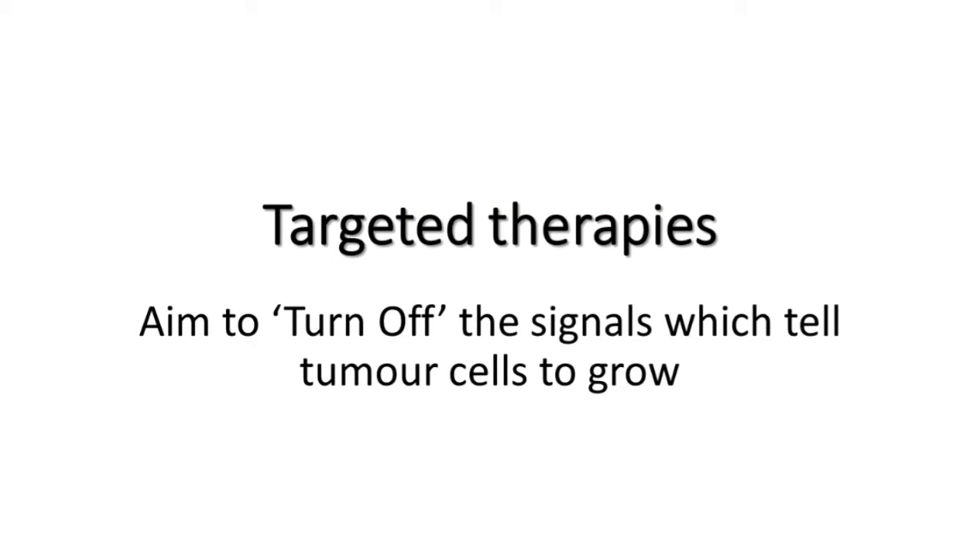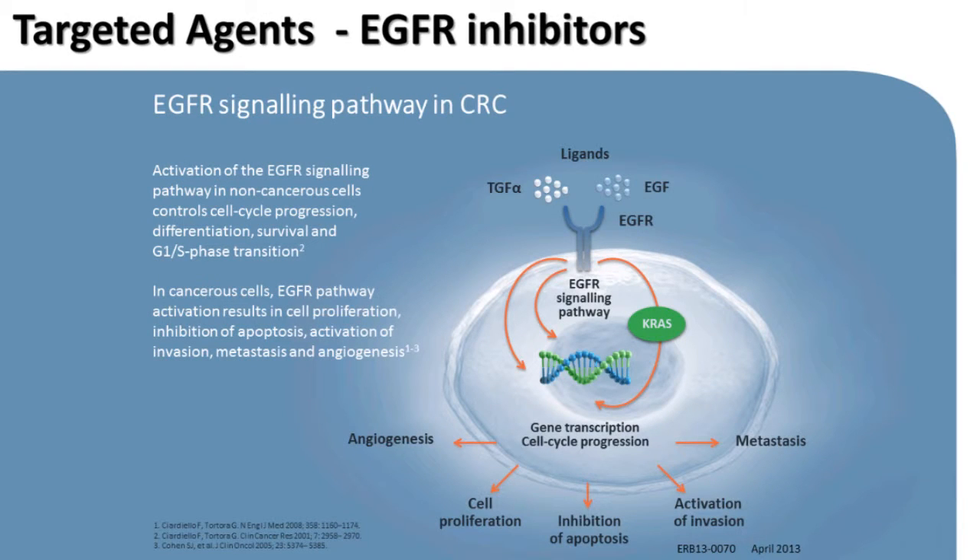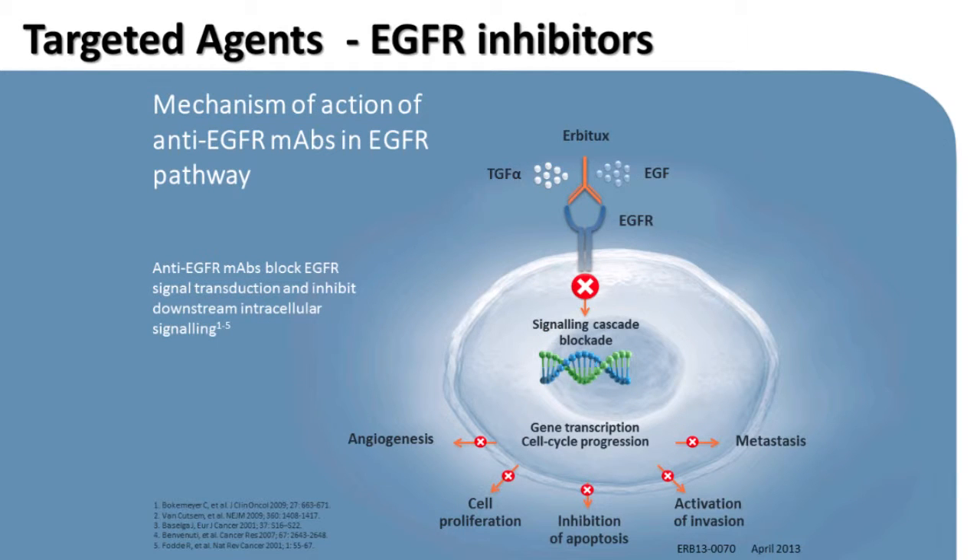Now, targeted therapies. We've talked about chemotherapy, which works fairly non-specifically to gum up the DNA and kill cells when they try to divide. Another strategy is what we call targeted therapies, or novel agents. What these aim to do is get to the cells upstream and turn off the signals telling tumour cells to grow and divide. There's a receptor expressed on the surface of the cell that tells the cell to make new blood vessels, grow, not die even when abnormal, and spread into adjacent areas. If we block that with a drug, it turns off all of those things.